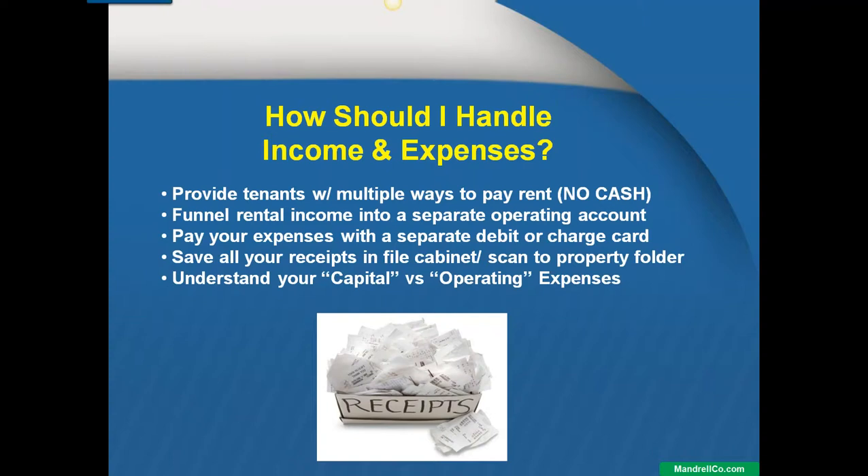The last thing we'll talk about is the difference between capital and operating expenses — something every landlord should be aware of. A capital expense is something that is depreciated over a given number of years, I believe five to seven depending on the expense. An operating expense is written off in the current year. For example, a capital expense would be a hot water tank — you pay $500 for the tank and $500 to $700 for installation, so you're out $1,200. That $1,200 is not a full write-off in 2016; it's depreciated over five or six years at around $200 per year.